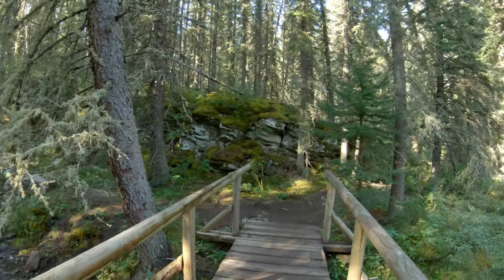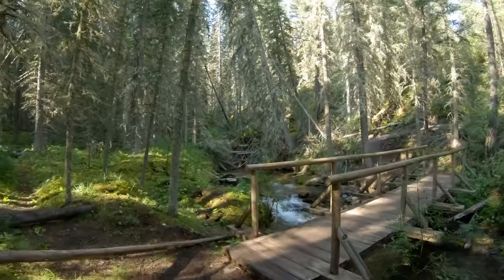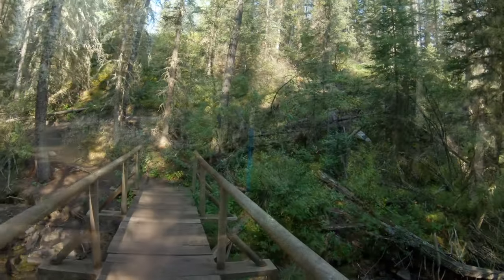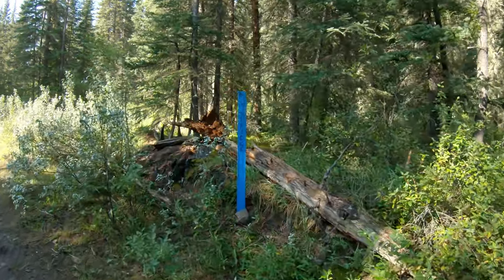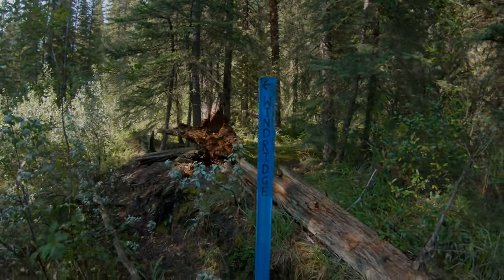It's beautiful in the trees this morning. After crossing a couple of bridges, you pop out of the trees just a couple minutes later. There's a nice big sign here letting you know you're on the right way to Wind Ridge.